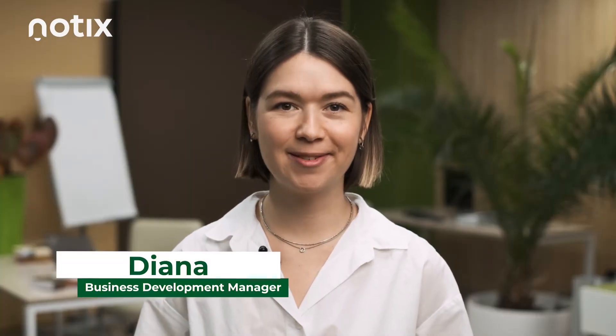Hi, I'm Diana from Notix. Today, we will talk about how to reduce your customer churn with push notifications.